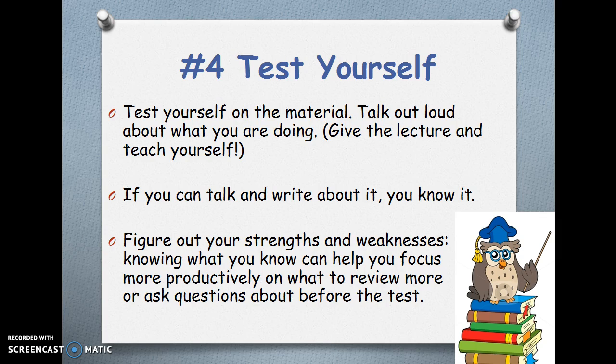Number 4 — Test yourself. Test yourself on the material. Talk out loud about what you are doing. Give the lecture and teach yourself. If you can talk and write about it, you know it. Figure out your strengths and weaknesses. Knowing what you know can help you focus more productively on what to review more, or ask questions about before the test.